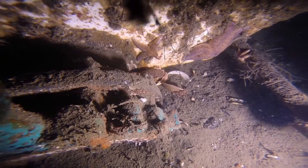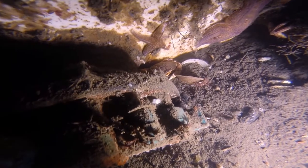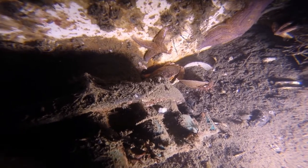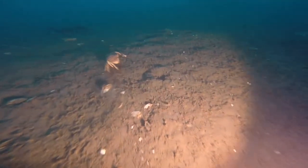Rock crabs are natives of North American waters, and can be found in similar habitats to spider crabs, right from Labrador south to South Carolina. The rock crab, however, can be found in much greater depths, and has been found up to 750 meters down.